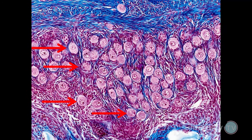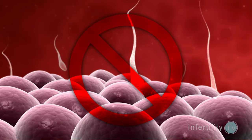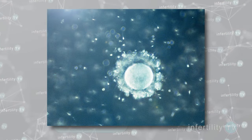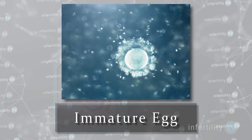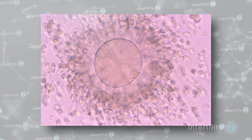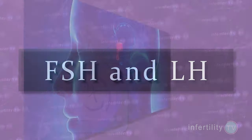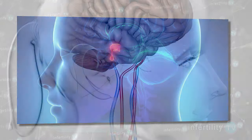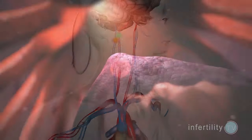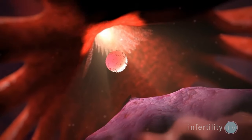In most adult women, there are hundreds of thousands of eggs resting in the ovaries. These eggs have not yet developed the ability to be fertilized — we describe these eggs as being immature. To become fully mature, the eggs need the help of certain hormones. During natural ovulation, these hormones, called FSH and LH, come from the pituitary gland. The body regulates these hormones so that typically only one egg becomes fully mature and is released through the process of ovulation.